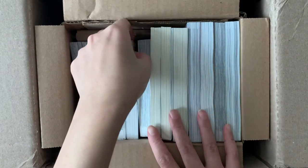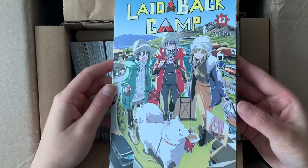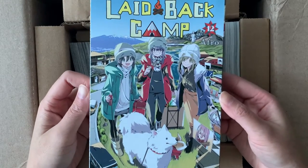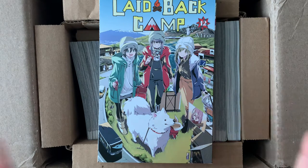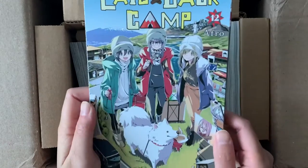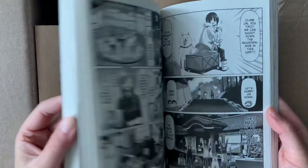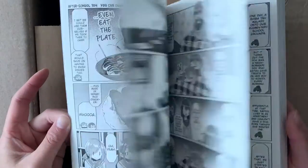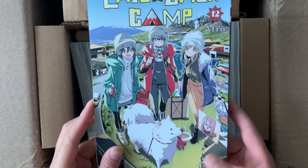Next up we have another volume of Laid Back Camp. I can't remember if this is the most recent volume or just one I'm missing, but oh, the girls are so cute. The movie for Laid Back Camp just got released on Crunchyroll — my friend and I actually watched it during Thanksgiving and it was so good. I'm excited to read the manga, and I cannot wait for season three which is coming out in 2023. I actually have not read the manga yet; I'm just collecting it right now, but hopefully I'll have motivation to start reading soon.